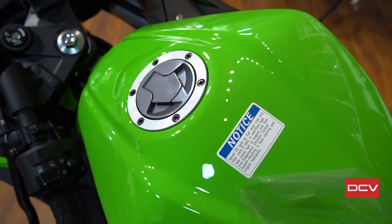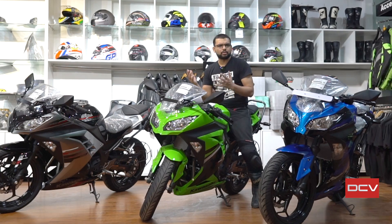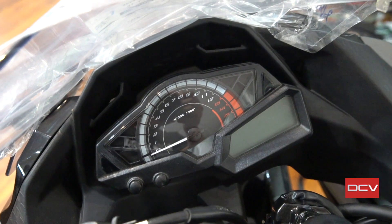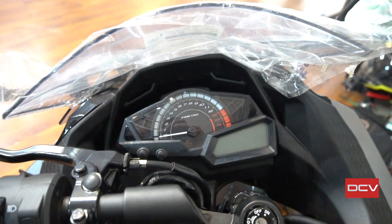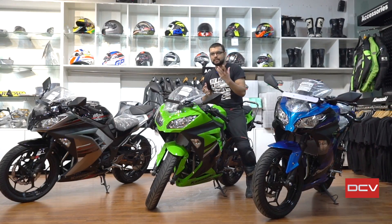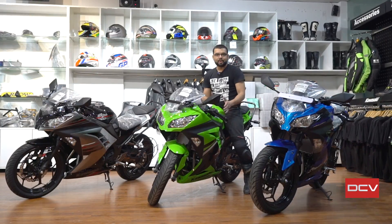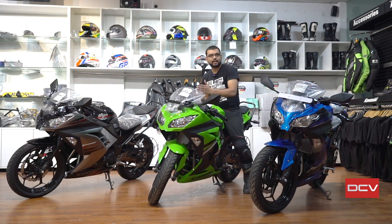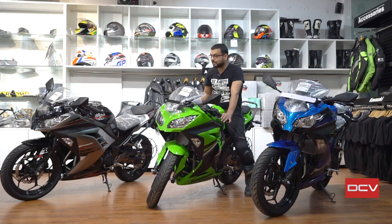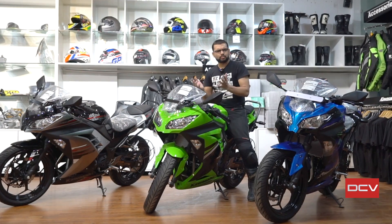Next is financing. Down payment is very important — people ask about it because EMIs make it easier to split the cost. If your credit score and credit history are good, you can take this motorcycle with just Rs. 40,000–50,000 down. If your credit history is not so good, you may have to pay around Rs. 1,00,000. Either way, Rs. 50,000 is not much for a bike like this. EMI options range from 3 years up to 7 years.